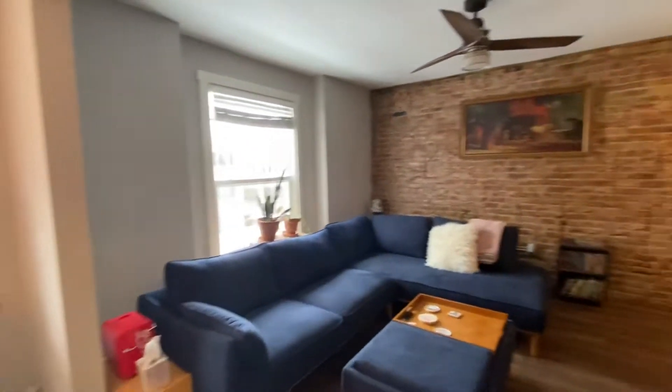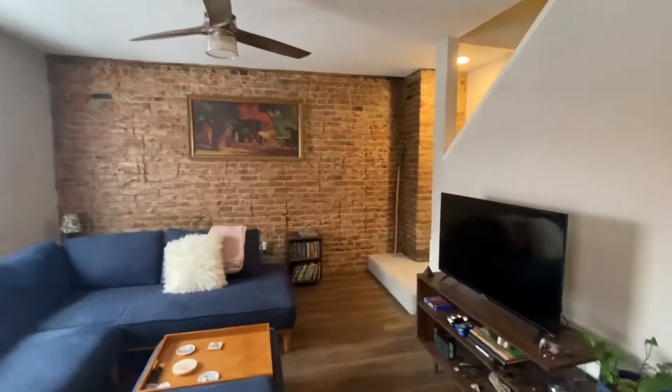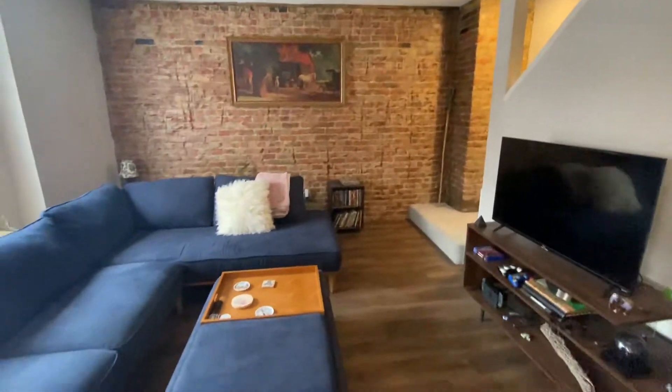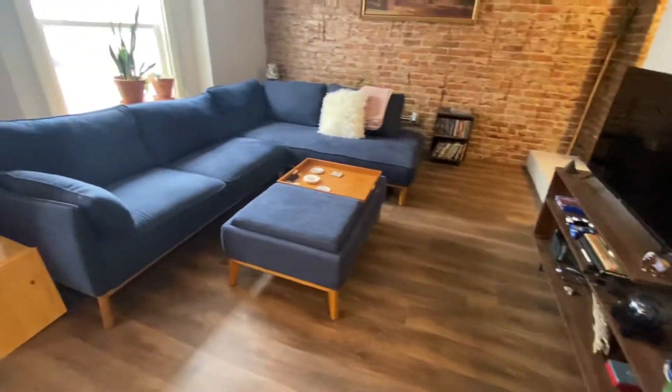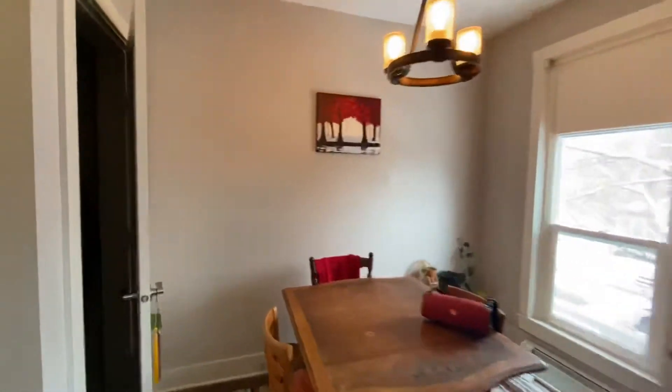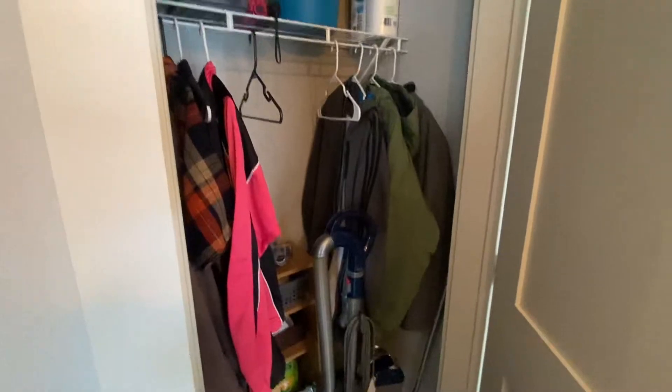This is one of the most unique units because look at this awesome wall. You've got the exposed brick wall all throughout the living space. You've got your hardwood floors and into a little eating area here. It's got some really nice lighting in here as well, and this is one of your ample closets. There's your coat closet here.